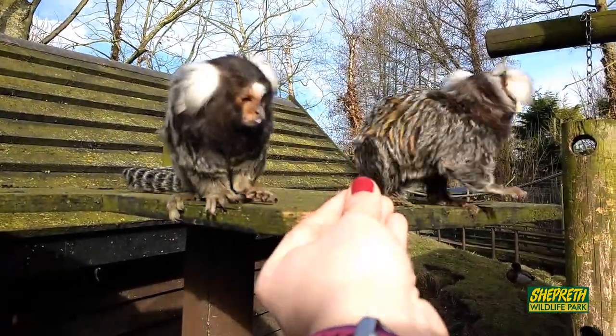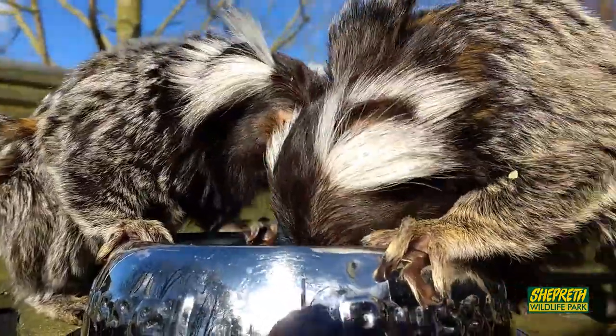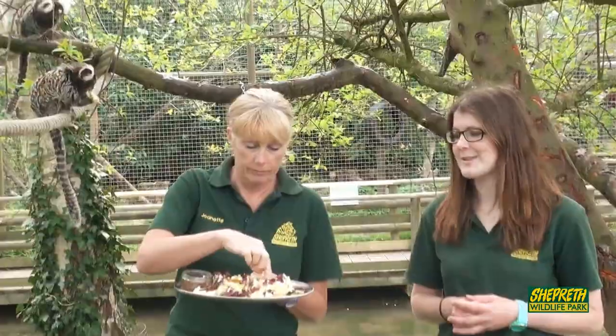Jeanette is feeding a variety of fruit today. These guys tend to eat all sorts of things in their wild habitat of Brazil in the rainforest. We've got some gum, which they like to lick off the branches, the trees, and some of the puzzle feeders we give them here.